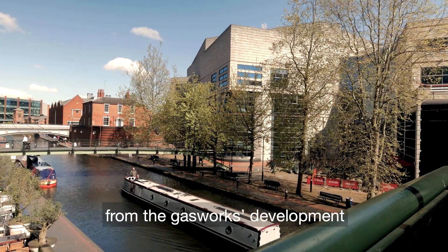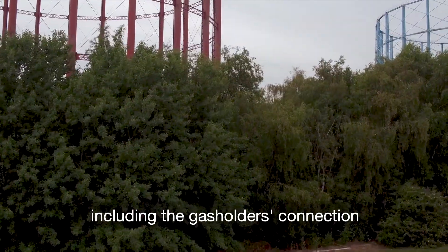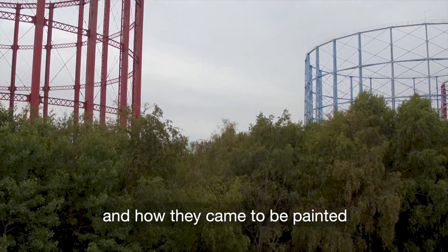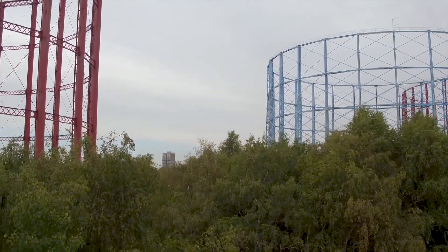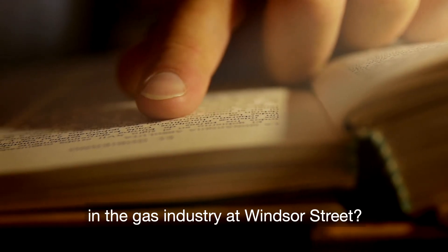We want to hear stories from the gasworks development in the 1800s through to today, including the gas holders' connection to Aston Villa football club and how they came to be painted in the club's colours. Do you have a story to tell about life and work in the gas industry at Windsor Street? Share your story.